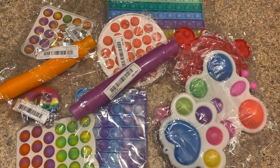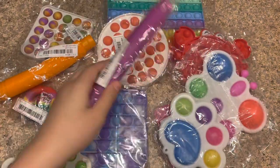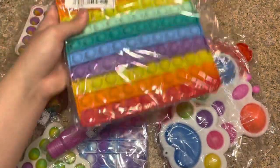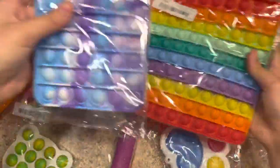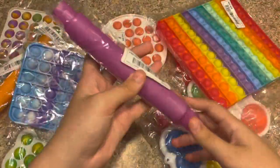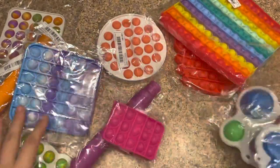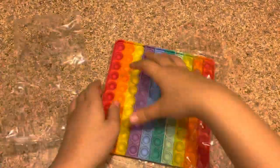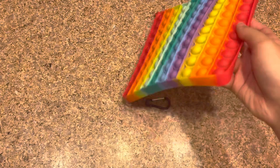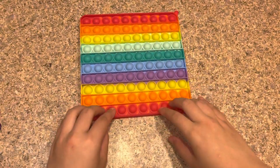I'm here with my twin sister Sarah — say hi! We're gonna be opening up these Shein fidgets. I'll leave down below how much all these were; they were really cheap. The most expensive one is this one right here — it's only six dollars for a huge poppet compared to my hand. It came with a clip as well, so let's see how good it is with popping.